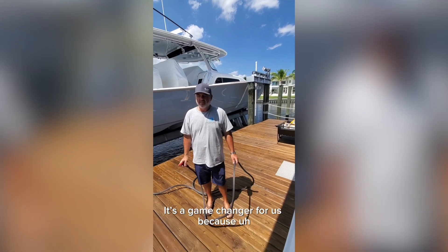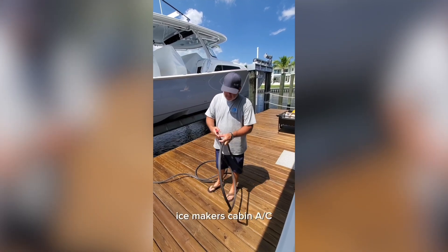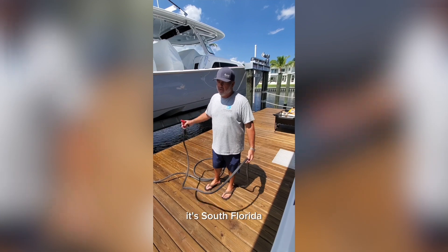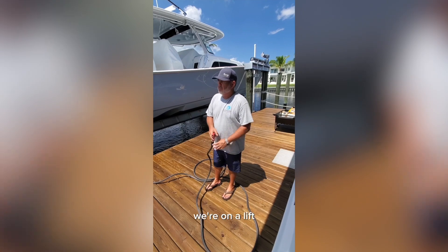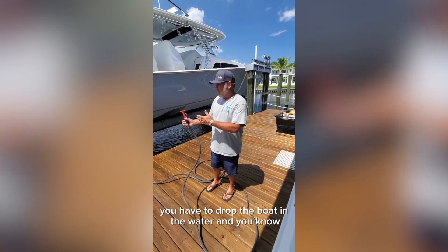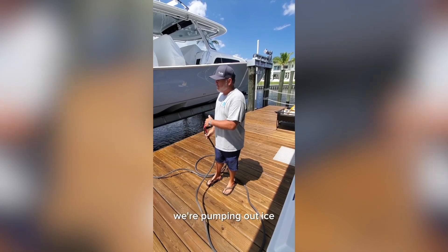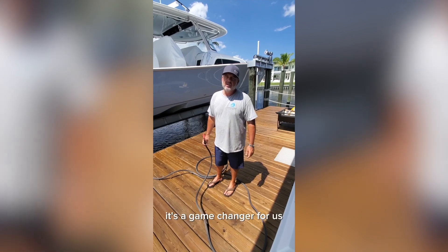It's a game changer for us because this boat has so many options that require water — chiller boxes, ice makers, cabin AC, mezzanine drink boxes — that we just weren't able to take full advantage of. It's South Florida, it's super hot. You go down below and it's 90 degrees. We're on a lift on wide water and we have to worry about off weeks. If you wanted to cool it down before, you had to drop the boat in the water. So it was a giant hassle. Now the cabin's cold, the chillers are working, we're pumping out ice — the boat's ready to go. Just drop it down and off we go. It's a game changer.